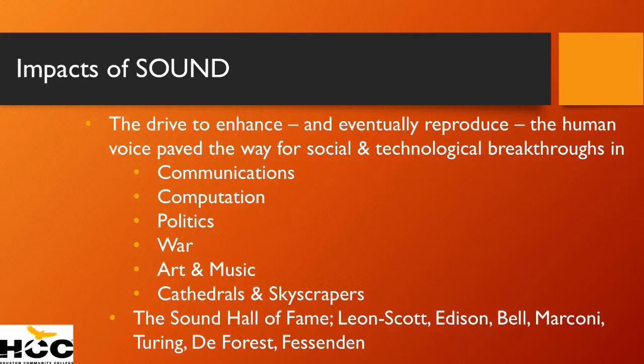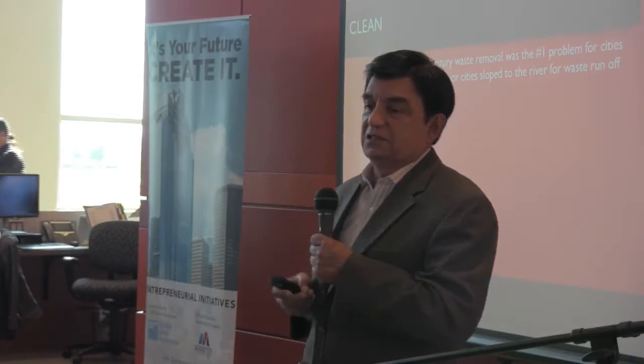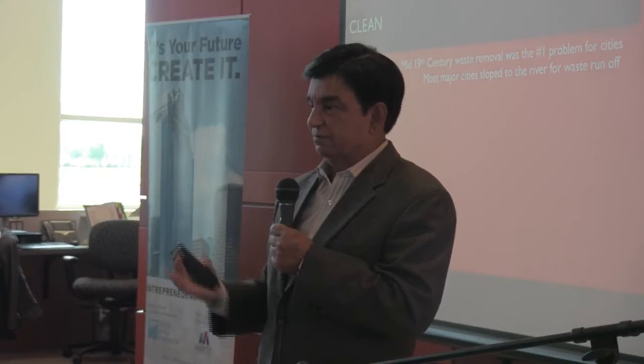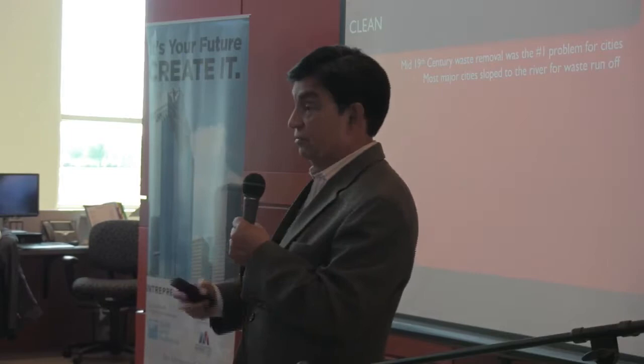Now let's get to the technology of clean. We don't realize that until the mid-1850s, there was no way to clean cities. Most cities would let their waste go through sewers down a slope into the nearest river — that's why most cities were built on rivers. Think about any major city and they're built on a river: Paris, London. This was not a very healthy way of living. That's why cities never got very large, and when they got large, you had the black plague. People died off and populations reduced. Getting rid of waste was the number one problem for cities.